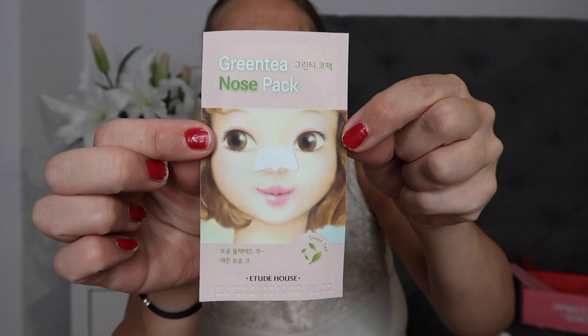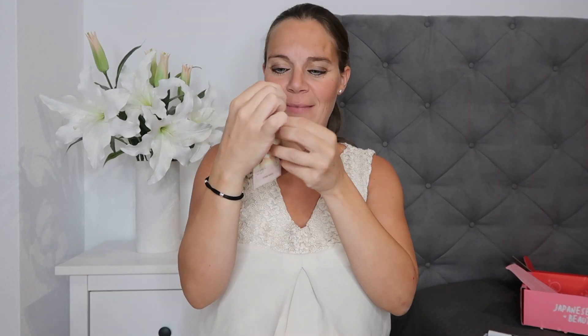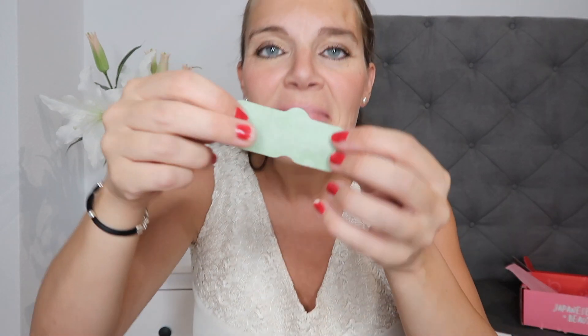The first thing is this nose pack. This nose pack removes blackheads and dead skin and it's got a green tea extract which tightens your pores. I'm definitely going to be using this because I have loads of blackheads on my nose.